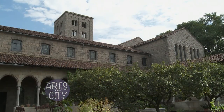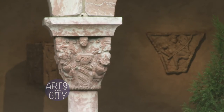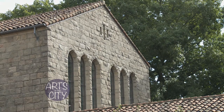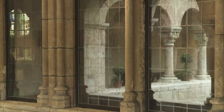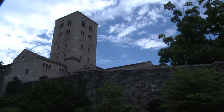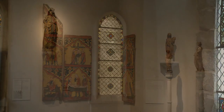The Cloisters Museum and Gardens, part of the Metropolitan Museum of Art devoted to the art and architecture of medieval Europe, was assembled from international structural elements dating largely from the 12th to the 15th centuries. Located in Fort Tryon Park in Upper Manhattan, the Cloisters' collection comprises approximately 2,000 works of art.